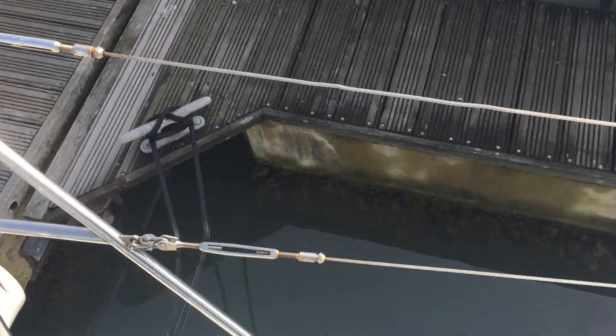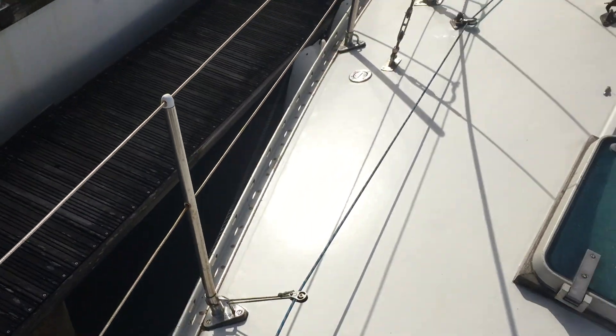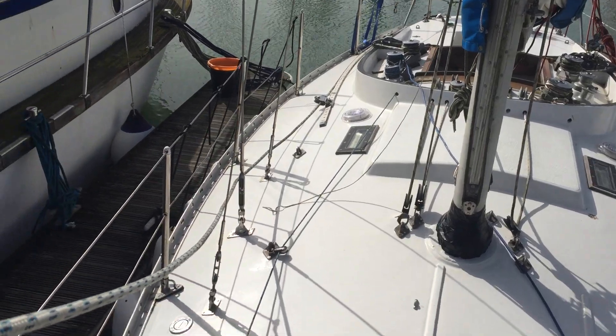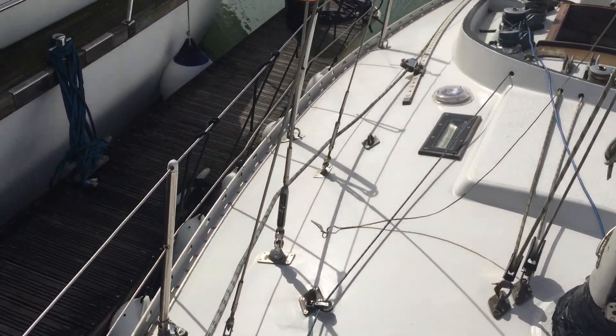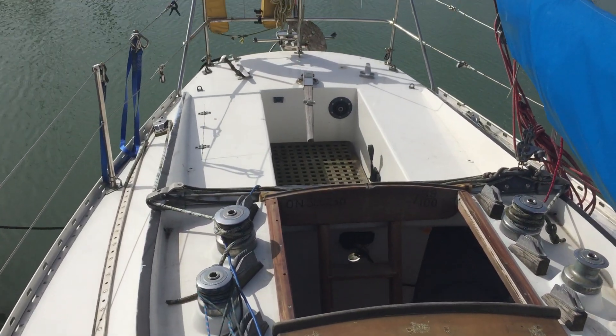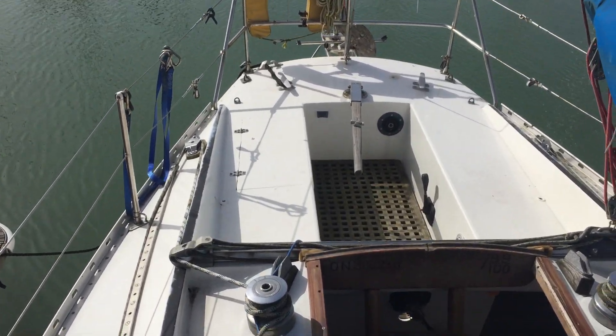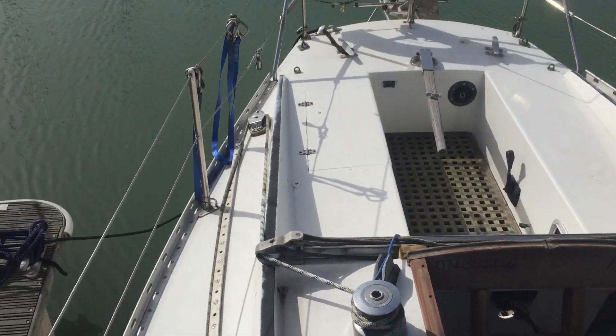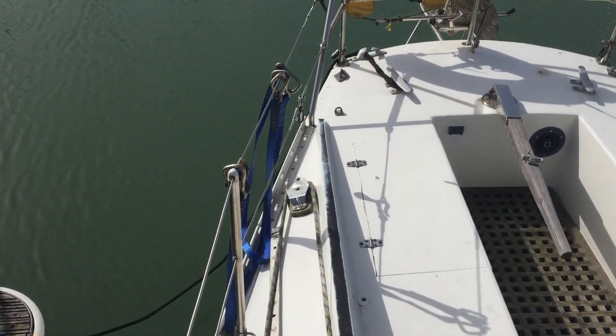I'm just going to walk back down the starboard side now. This is looking aft towards the aft of the boat. Walking back down the starboard side, past the standing rigging. It's a nice big spacious cockpit. Good sailing all from the cockpit.